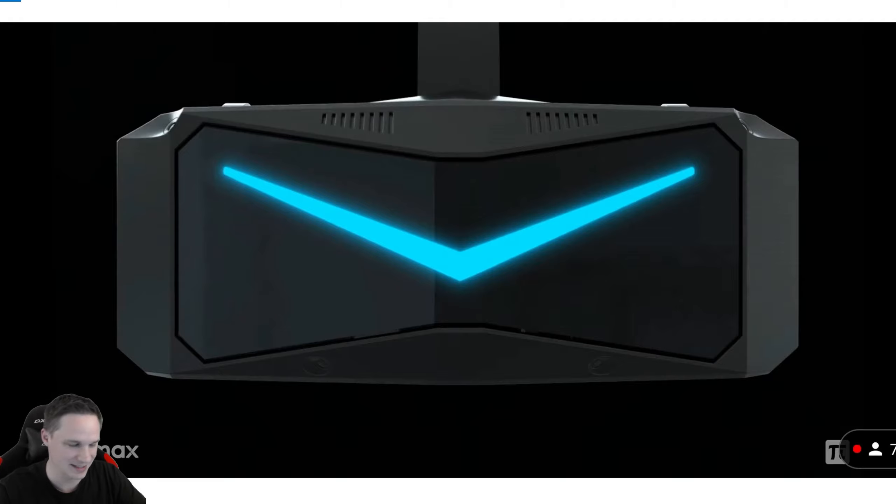The name of this headset is Pimax Reality 12K QLED and this is how it looks. It has inside-out tracking, which means we don't need any base stations. The cameras are built in, and the controllers are also tracked via the cameras. Six degrees of freedom, of course.